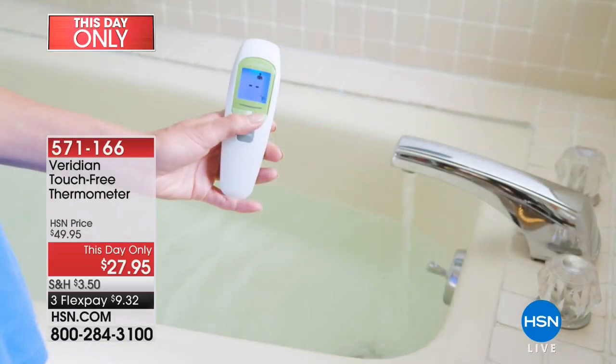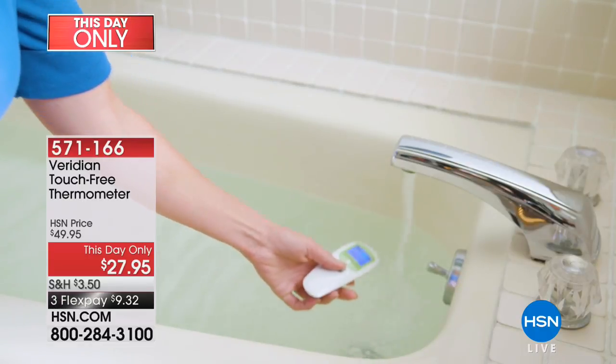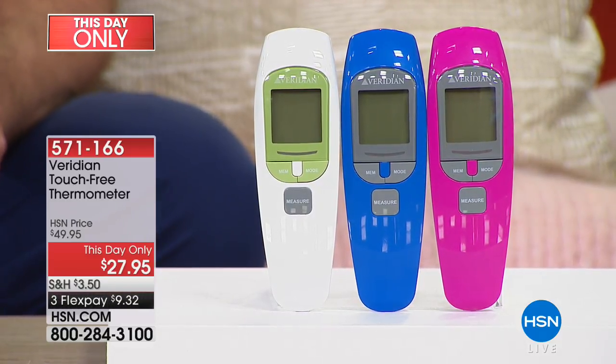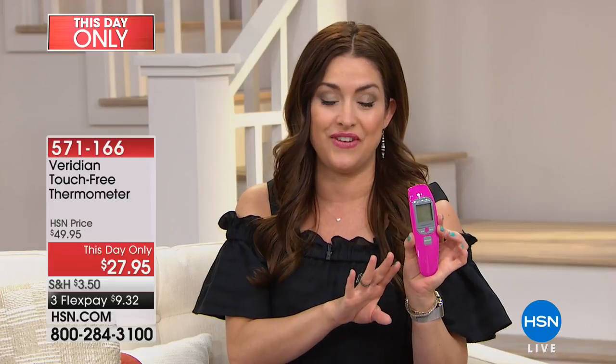This is a completely touch-free thermometer. You can test the water for your baby, test food with this — it's for adults, it's for kids. It's accurate, and you can check that temperature without having to stick it in your child's ear while they're sleeping or touch it to their temple. It has a nice big display and is easy to read. You have three colors to choose from: pink, blue, and white. It's on a this-day-only price — normally $50 here at HSN, but today just $27.95, even on Flex for $9 and change.